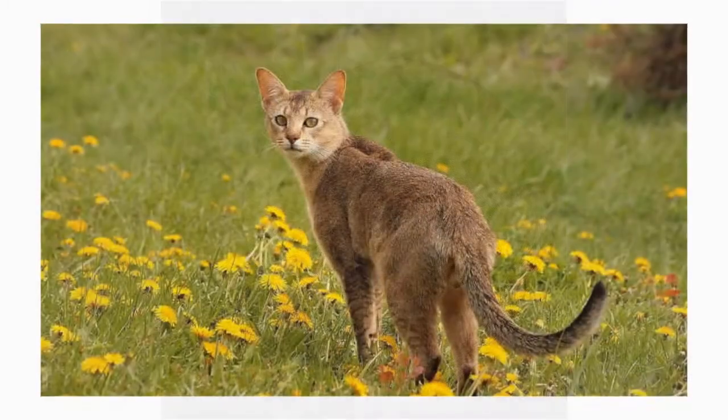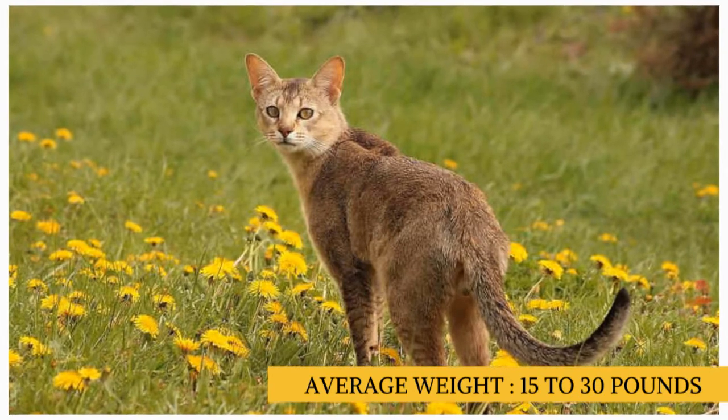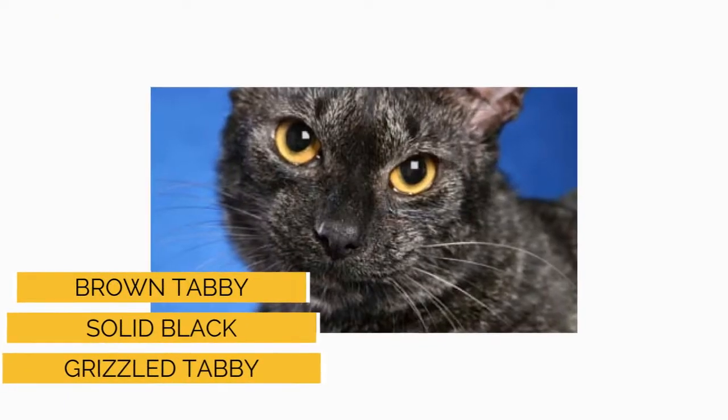The Shosi is a large-sized cat breed. Most Shosies weigh in at 15 to 30 pounds, though some may be larger or smaller than average. The Shosi's coat comes in three colors: brown tabby, solid black, and grizzled tabby.